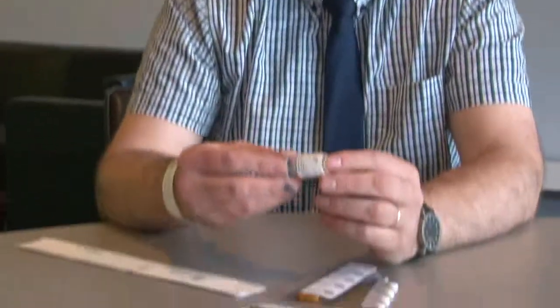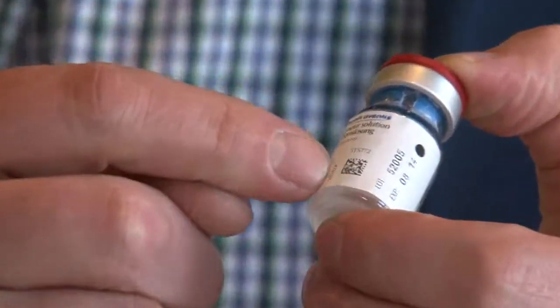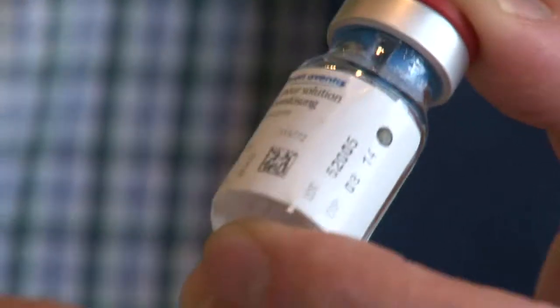When it's done in the factory, it's done right the first time. Right now we already see medication on the market with a single code on it, with all the information in it.